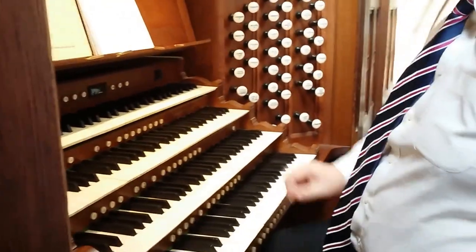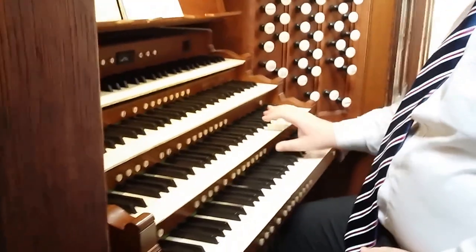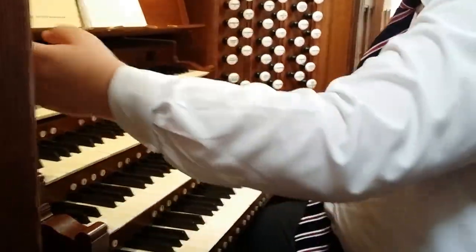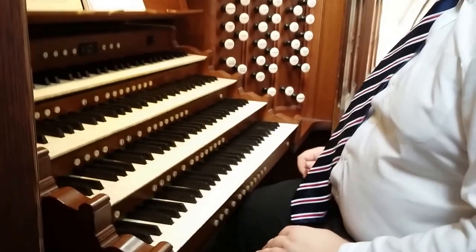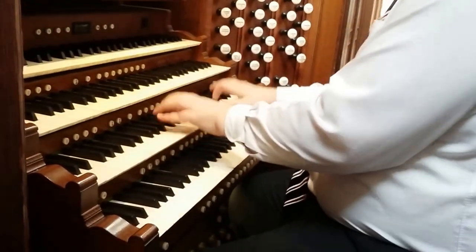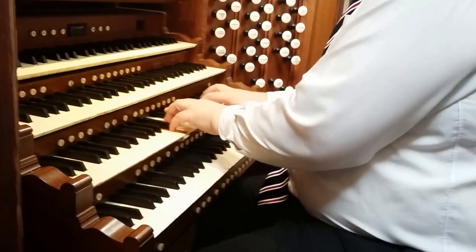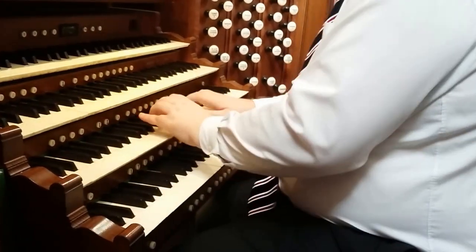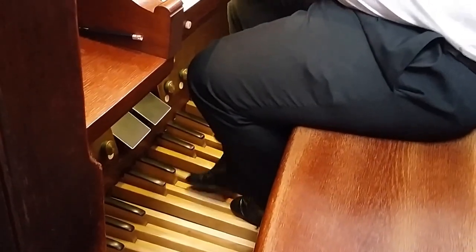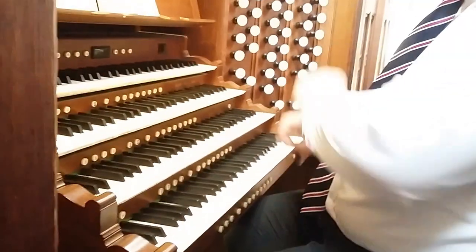As regards to French organ music, well, that's something we always enjoy. And here is the first movement, very briefly, from Vierne's Sixth Symphony.